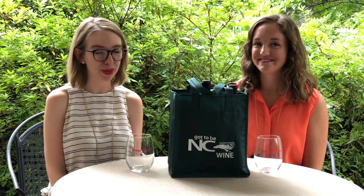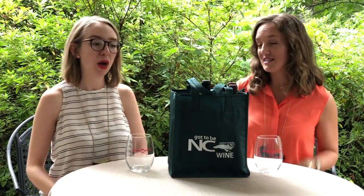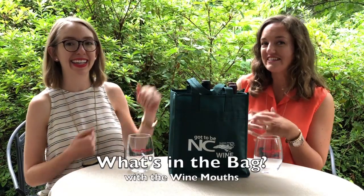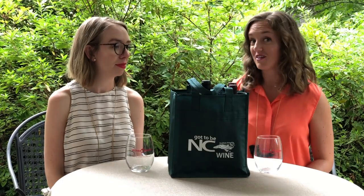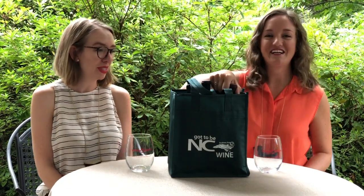Hi, I'm Jessica and together we are the Wine Mouths. Welcome back to our series, What's in the Bag? We are officially halfway through our bag and we are on to our fourth wine, so without further ado, let's see what the fourth one's gonna be.